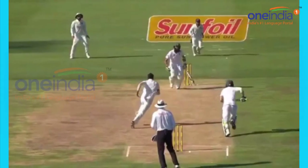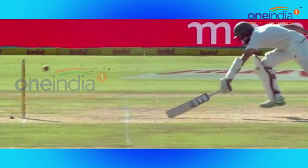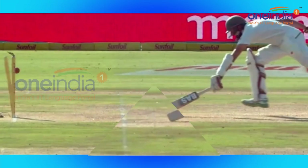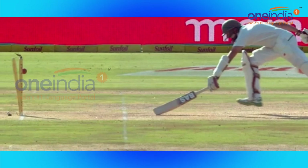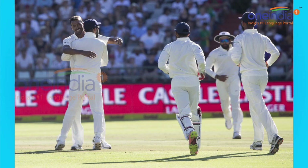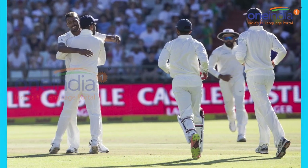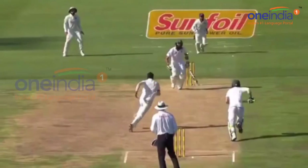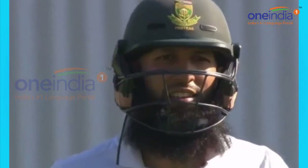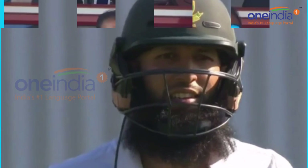Hardik Pandya was bowling to Hashim Amla and it was a mix-up between Faf du Plessis and Hashim Amla. Unfortunately Amla was running towards the danger end, and Hardik Pandya picked up the ball and gave a direct throw onto the stumps at the non-striker end. After the third umpire was consulted, it was given out on the bowling of Hardik Pandya.